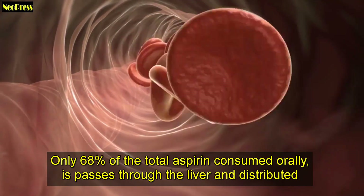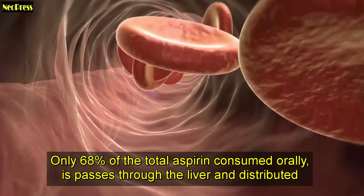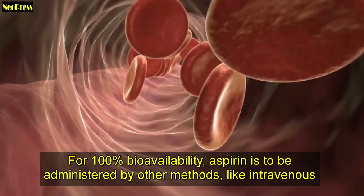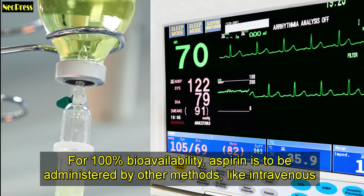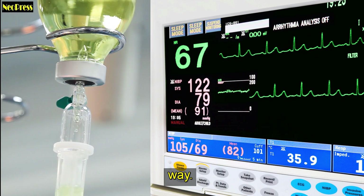Only 68% of the total aspirin consumed orally passes through the liver and is distributed all over the body. For 100% bioavailability, aspirin must be administered by other methods, like intravenous delivery.